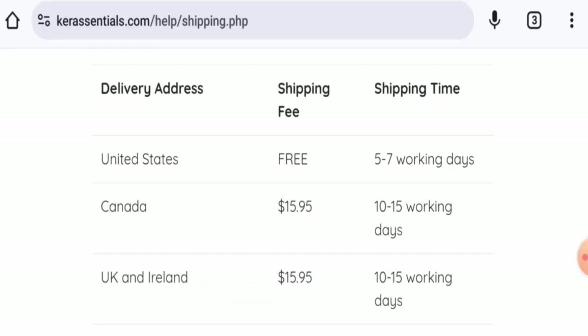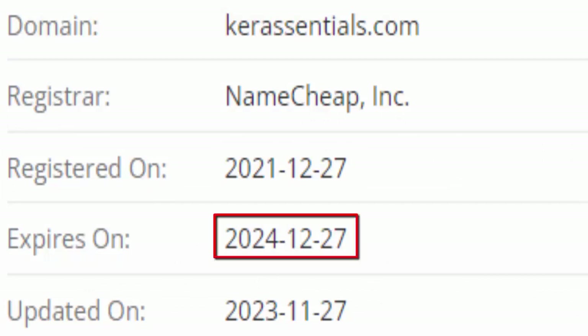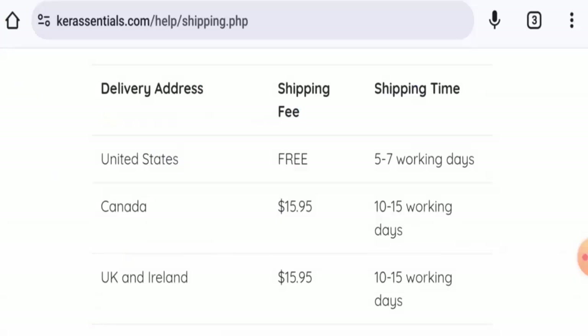Now we will talk about the legitimacy factors, with the help of which you can judge whether this website is legit or a scam site. This website is protected by the HTTPS protocol and SSL integration to keep the details and transactions safe, which is a good sign. This website was registered on 27th December 2021 and will expire on 27th December 2024, which means it is over two years old and can be trusted.